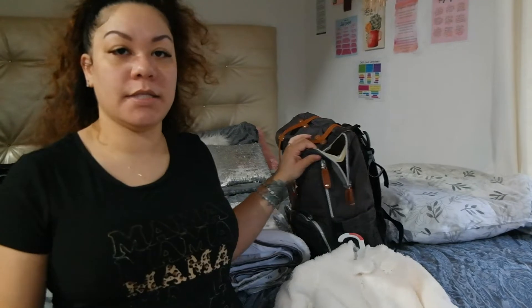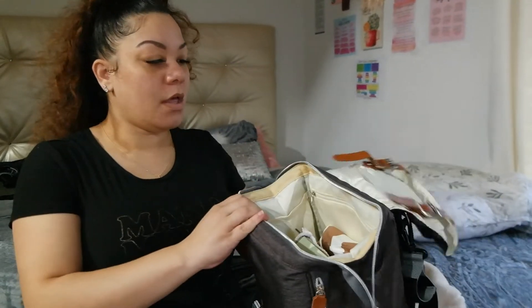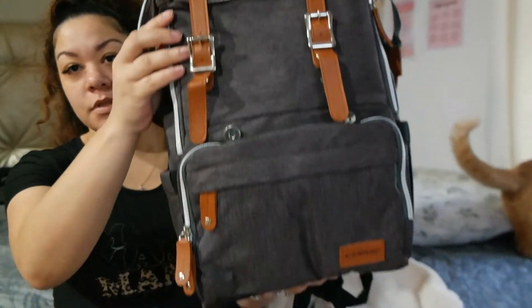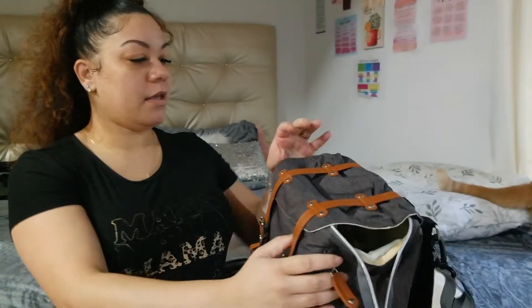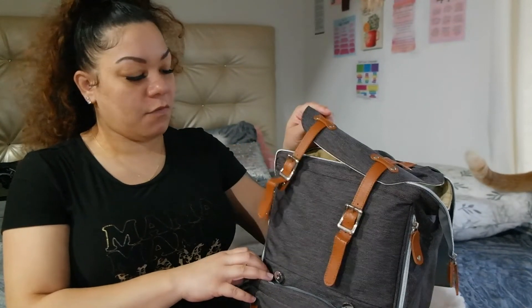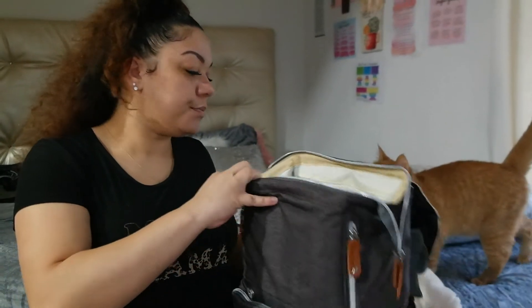Hey everyone, welcome or welcome back to my channel. Today I'm going to be doing a what's in my diaper bag for the hospital video. This is his diaper bag — I thought it was so cute and unique looking. I purchased it off of Amazon and it was like $40, and it has a ton of pockets.